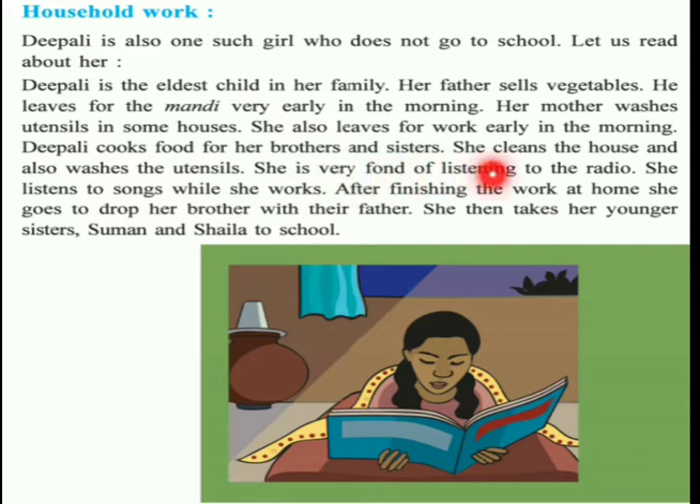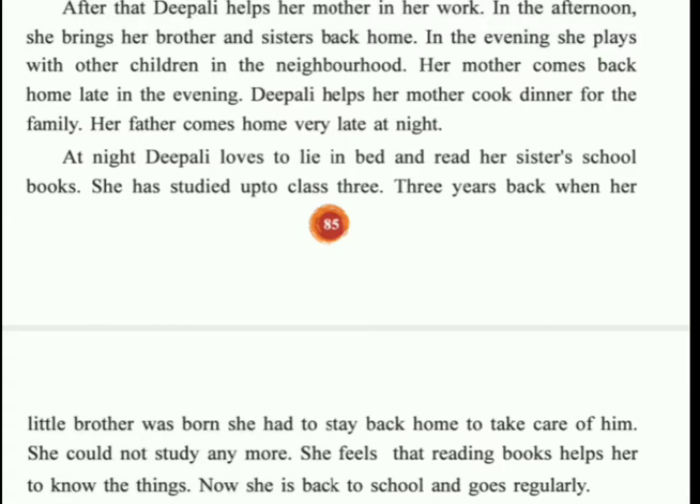Dipali cooks food for her brother and sister, cleans the house, and washes the utensils. She is very fond of listening to the radio - she listens to songs while she works. After finishing the work at home, she drops her brother with their father, then takes her younger sister Suman and Sila to their house. Since her mother is a domestic helper with no time for the house, Dipali takes care of all the household work. In the afternoon she brings her brother and sister back. In the evening she plays with the children in the neighborhood. Her mother comes back home late in the evening, and Dipali helps her cook dinner.